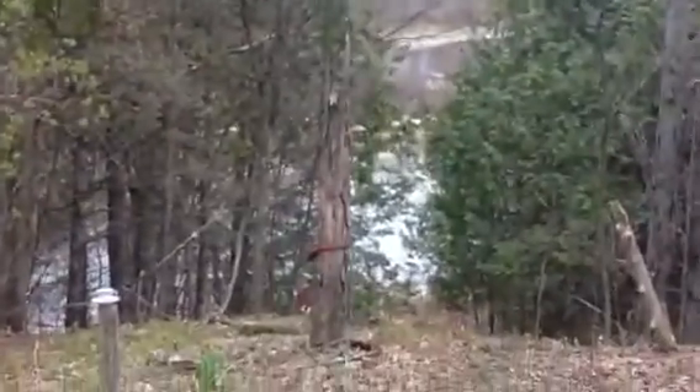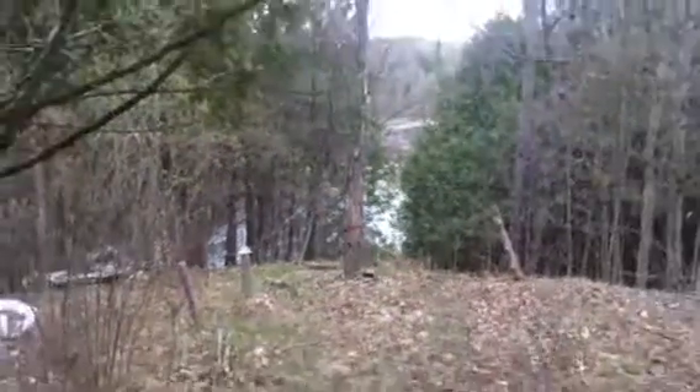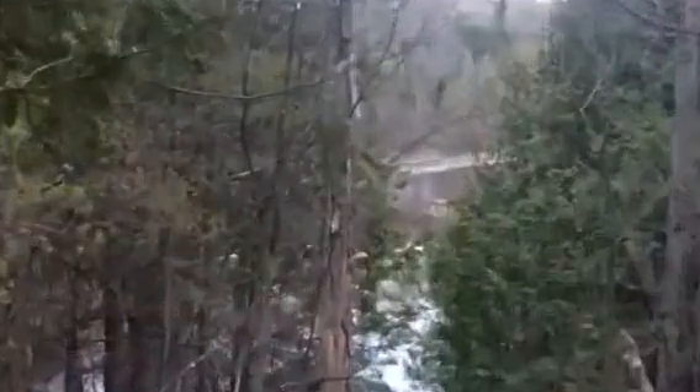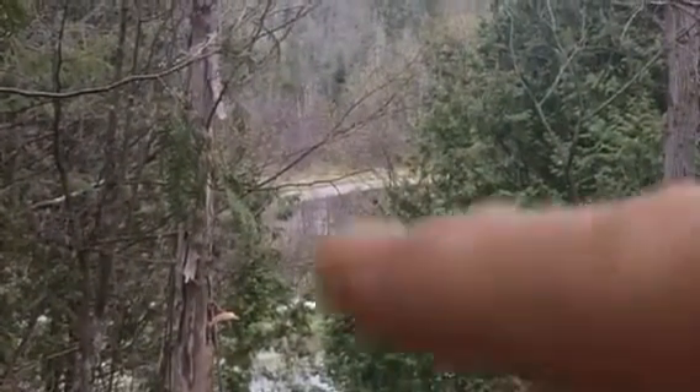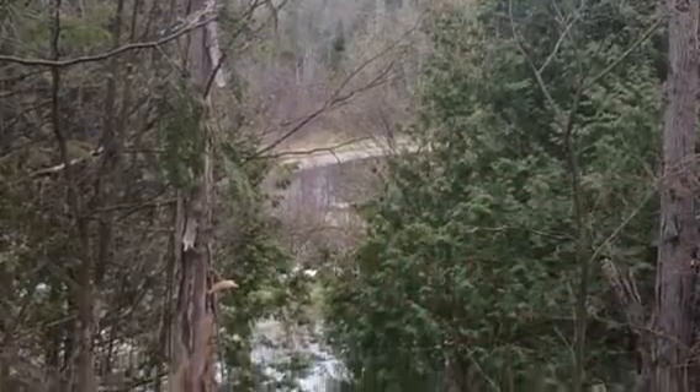Look at this. There's the pond, Fiddlehead Pond, at the bottom of the hill. And up there, look at that, that's the moat. That brown spot there, that's the bridge that goes to the island.